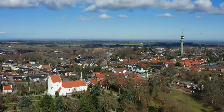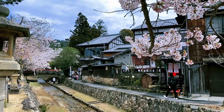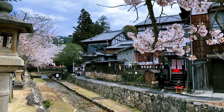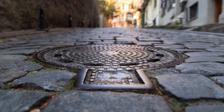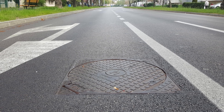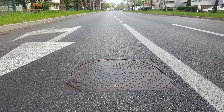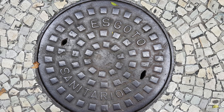From the streets of New York City to small towns in Europe and Asia, cast iron manhole covers are everywhere. Despite all the advancements in material science, these solid, heavy, industrial-looking discs haven't changed much. Why? Because in terms of function, cost, safety, and durability, cast iron simply works. Let's explore why that is.